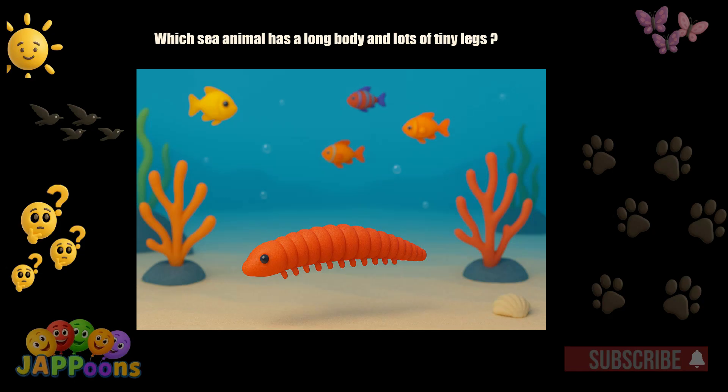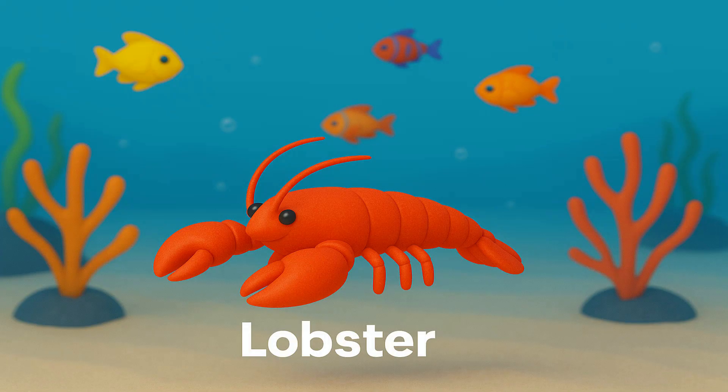Which sea animal has a long body and lots of tiny legs? Yes! It's the lobster! Lobsters have strong claws and live on the sea floor.